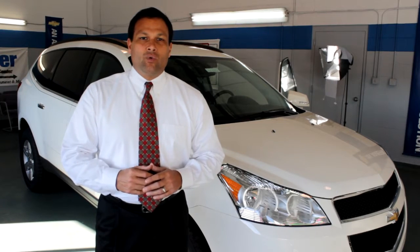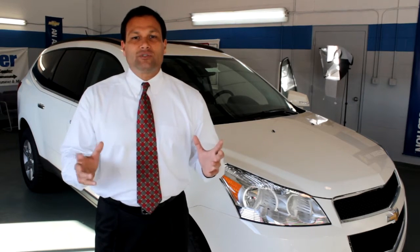Frontside impact airbags and head curtain side airbags are only some of the reasons why the Traverse received a 5-star frontal and side impact crash test rating. With standard StabiliTrak electronic stability control system designed to improve vehicle stability on most road surfaces, it only adds to the greatness.